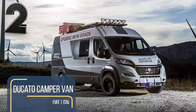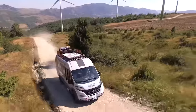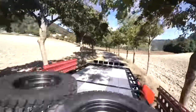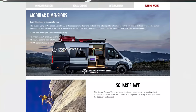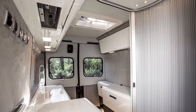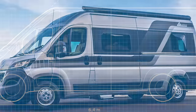Fiat's Ducato camper van base is already hugely popular amongst custom fitters and DIY enthusiasts, but with the 2021 release of the electric version, it will be even more attractive. The Fiat Ducato base camper van is the perfect mix of compact dimensions, comfortable driving, interior comfort, and customization, but it's the modularity which Fiat is most admired for. Every square inch of the rectangular load compartment can be used for custom compartments, living space, or storage. Even the dimensions are customizable with a choice between three wheelbases, four lengths, three heights, and eight volumes.